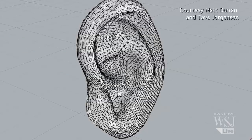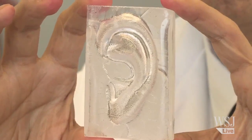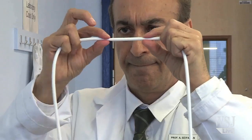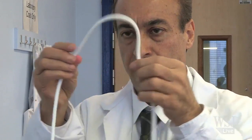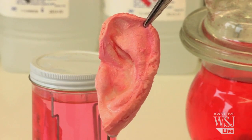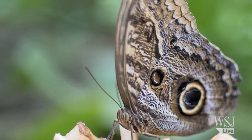To produce a human ear, scientists first create a 3D image, then they make a mold of the ear. The hard part is finding a material that can act as the supporting scaffold or skeleton of the organ. To get there, Dr. Cephalian sought inspiration from nature. His lab-made ears are made from a special material closely modeled on the topography of a butterfly's wing.